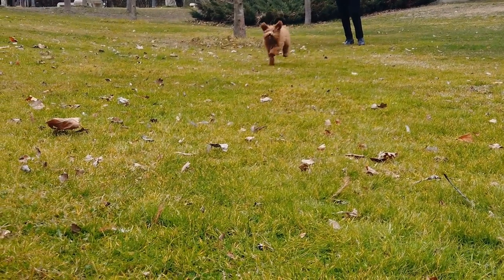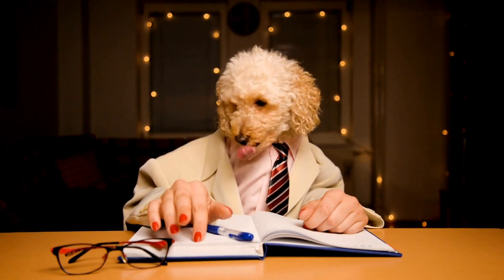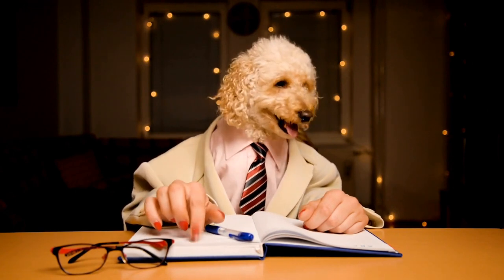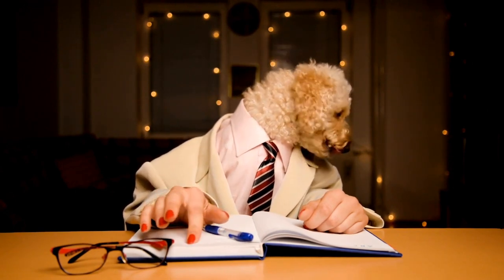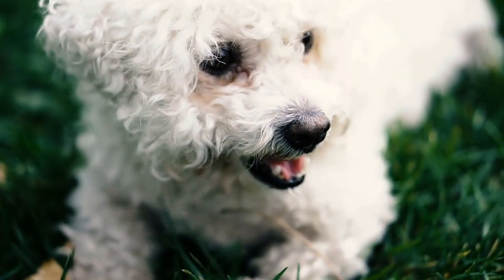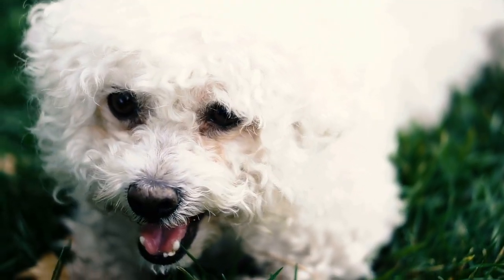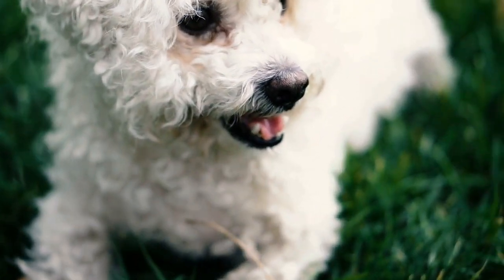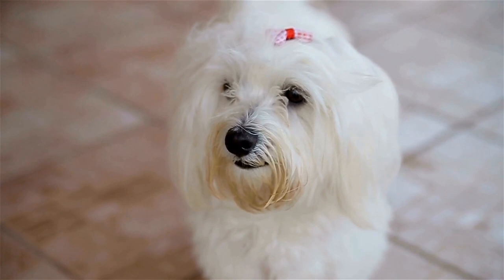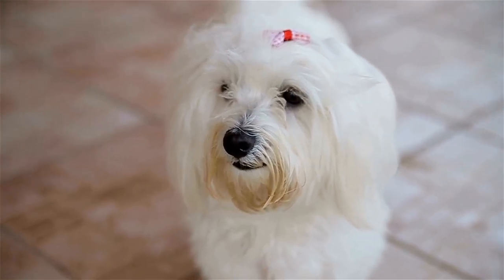Choosing the right toothbrush and toothpaste for your poodle is crucial. It is recommended to use a toothbrush specifically designed for dogs, as their bristles are gentle yet effective in removing plaque. Avoid using human toothpaste, as it contains ingredients like fluoride which can be harmful if swallowed by your canine companion. Instead, invest in toothpaste formulated for dogs, which often comes in flavors like chicken or beef to entice your poodle.